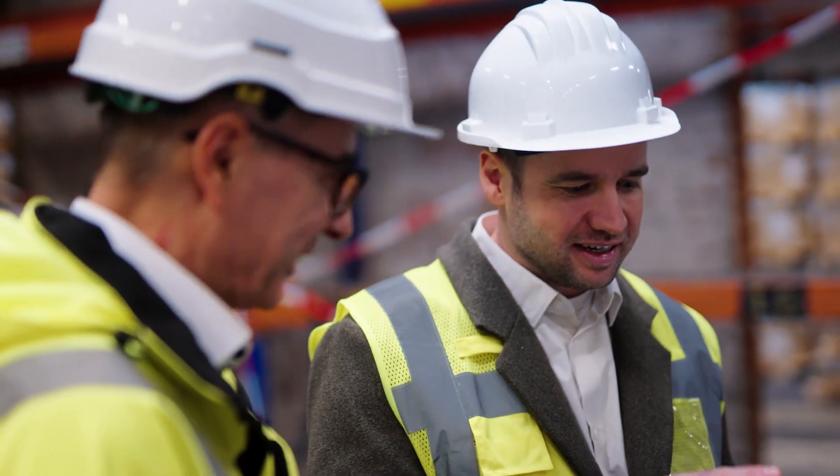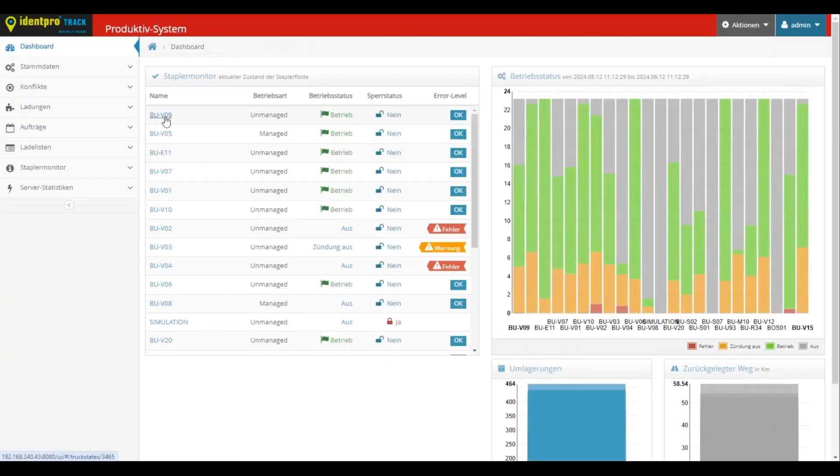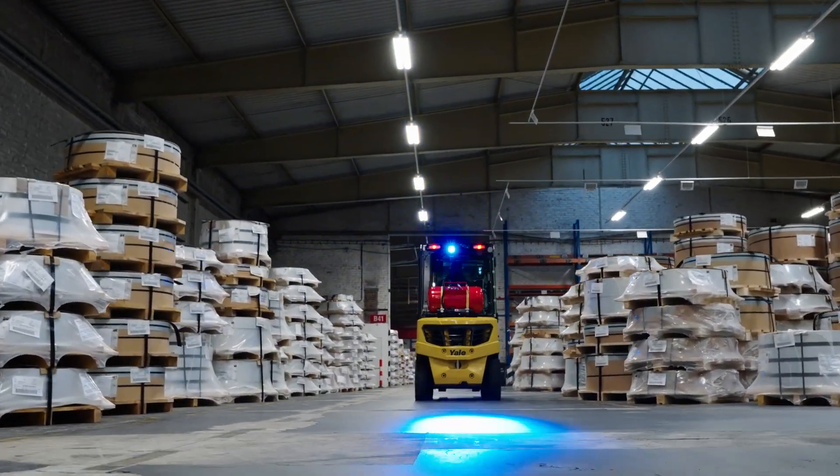Having implemented the warehouse execution system from IDENT Pro, supported by the LiDAR sensor technology from SICK, the goods will now be tracked fully automatically. No more scanning is required, and the forklift drivers do not need to leave their vehicles.